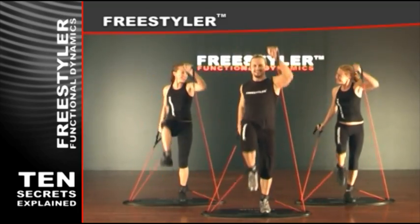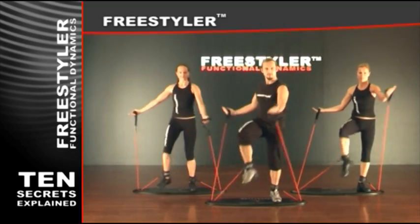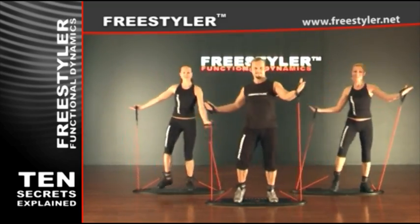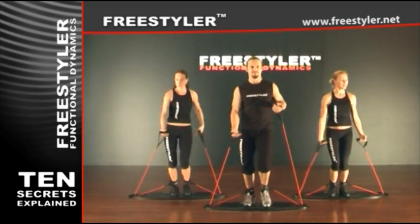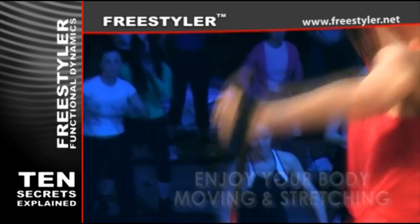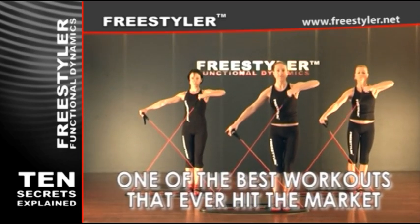It is safe to use, it's fun, and it brings results that you need. You will improve fast in a matter of weeks. While working out on the Freestyler, the whole body is working at once. The workload is spread among different muscle groups. This means that you feel no discomfort, just enjoy your body moving and stretching in one of the best workouts that ever hit the market.